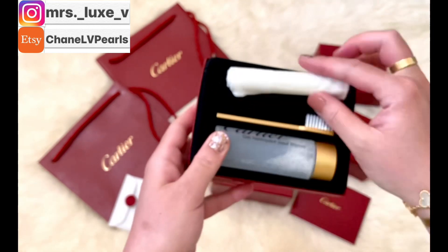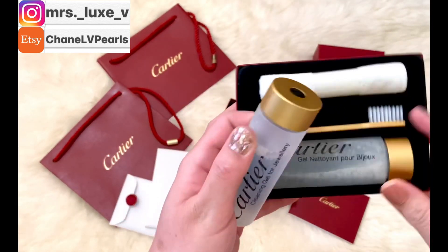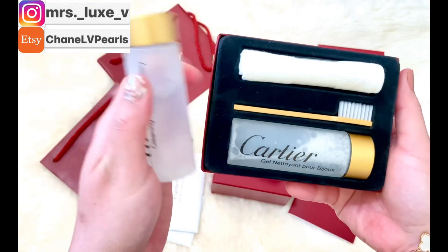To be honest, I rarely use this solution when cleaning my Cartier jewelries — plus they don't get dirty quickly, and you only need a pea-size amount of this solution per jewelry. However, I do keep one set of solution along with the brush and the cloth in the bathroom for easy access.